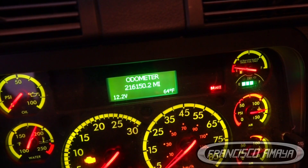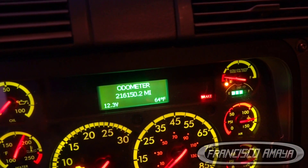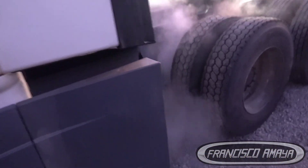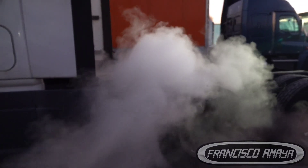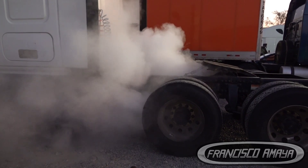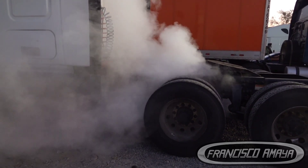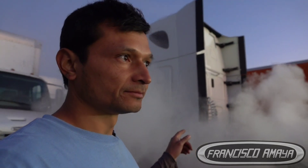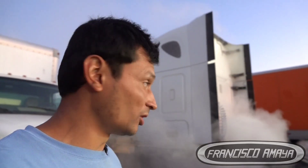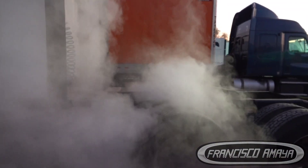The truck has 216,000 miles. Let's start the engine. You can see the smoke coming — that's not good. This is the symptom of fuel in the SCR box. To fix this problem, you have to remove the DPF filters and clean them. After that you may have to do a regen, and also clean as much as you can of the exhaust system. Even then you'll probably still see some smoke, but this one is a pretty big smoke.